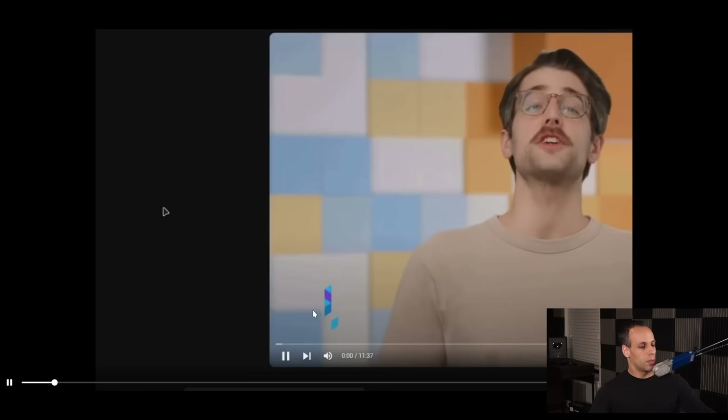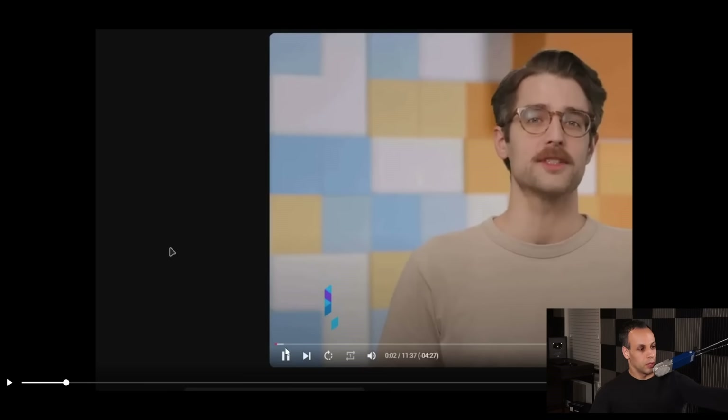He's decided to load up a YouTube video. When you load a YouTube video for the first time, what you'll notice on the bottom is there's a red bar that shows how far into the video you are. There's a light gray bar — that's how much of the video your computer has downloaded. And the dark gray bar is what your computer has not downloaded.